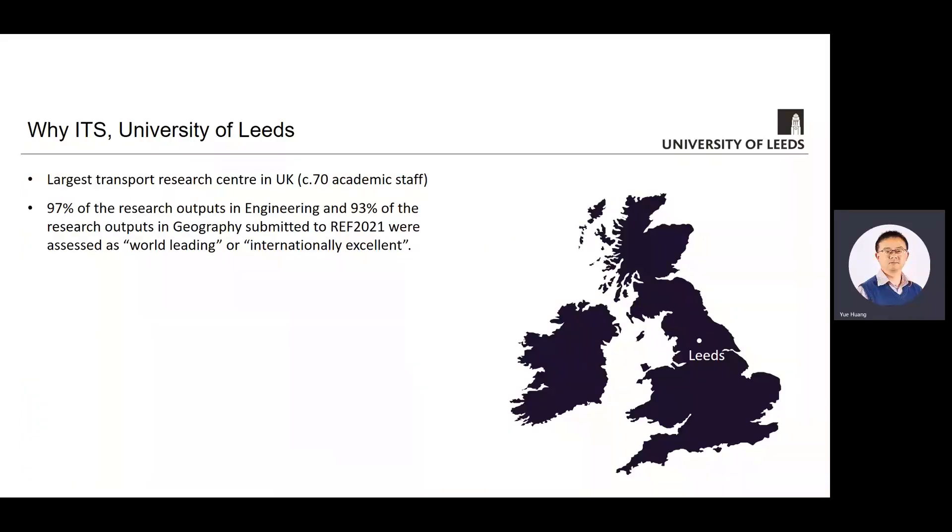In terms of why ITS at the University of Leeds — we are the largest provider of master and PhD education in transport in the UK. We have more than 70 members of staff in the department. In the Research Excellence Framework 2021, we contribute to both engineering and geography, and 97% of our research outputs in engineering and 93% of outputs from geography are recognized as world leading or internationally excellent. Leeds is a large vibrant city in the north of England and it sits on the main corridor, both road and rail, making it an example of a pivot point in the transport network.